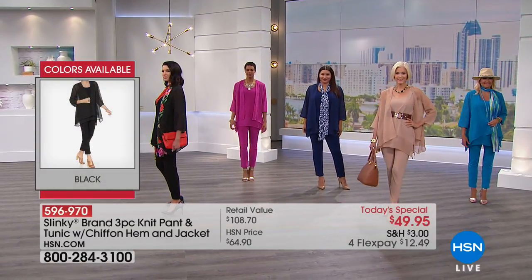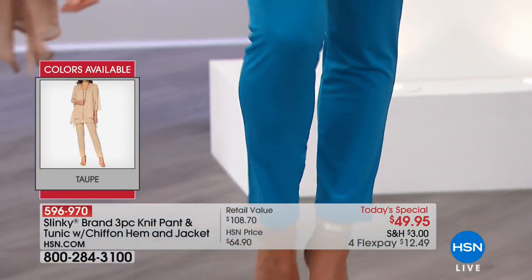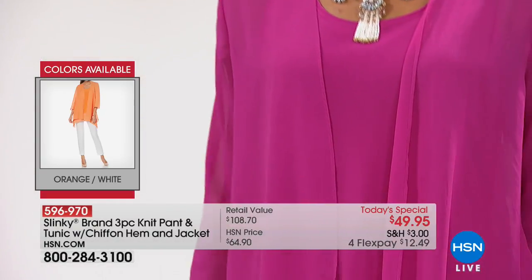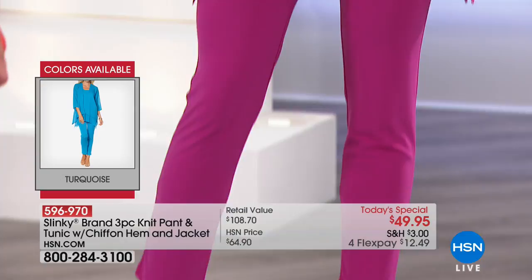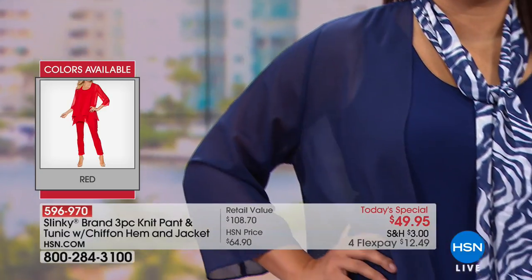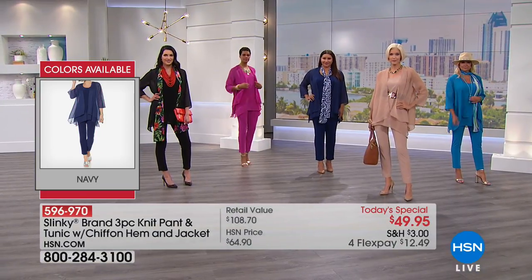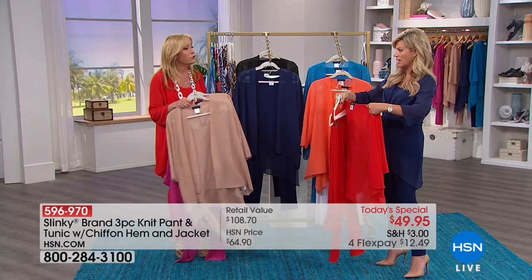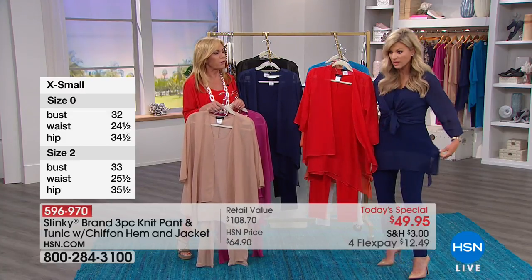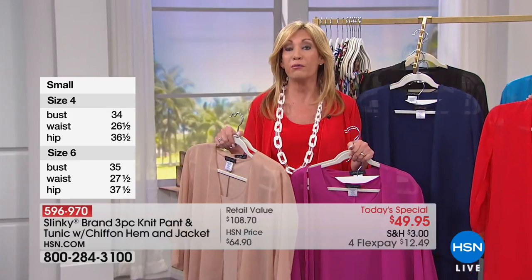I'm so thrilled that so many of you are buying a few of these sets. The value is outrageous — you're going to be able to mix and match the colors among each other, with everything in this visit, and with everything else in your wardrobe. You're getting each piece for under $17. Your jackets are normally $49 to $56, tunics are $49, and the pant is about $44. So for the price of a jacket, you're getting three pieces today.